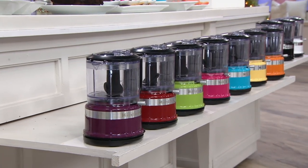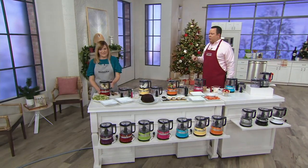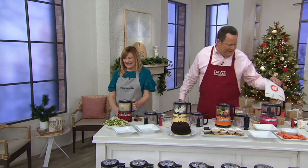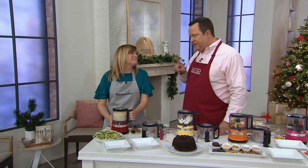Remember, when you use that credit card tonight, two things happen: one, you get six-pay, and two, you get it delivered before Christmas. Tina Virelly is joining us — she's our KitchenAid representative. Always a pleasure to have her back with us. And Tina, you are using this for something I use it for a lot.